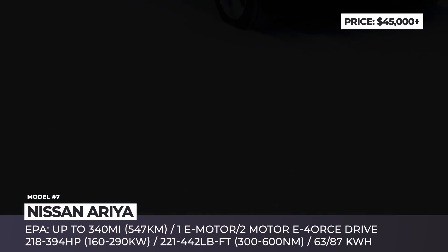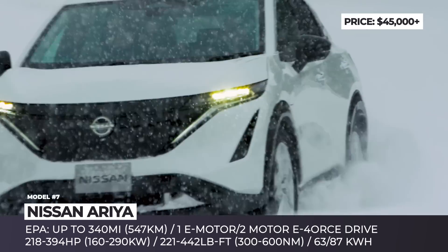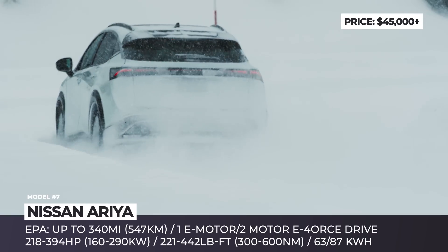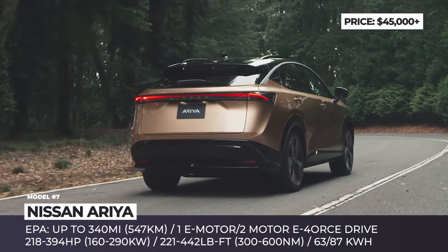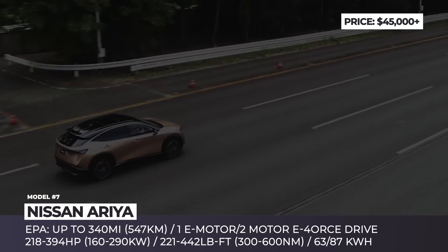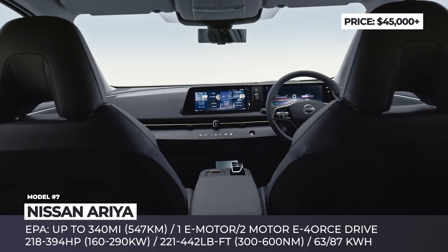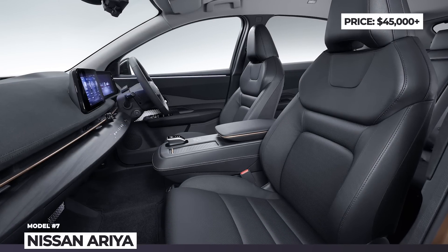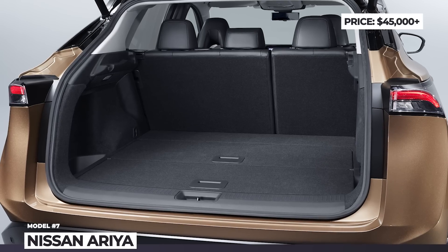Nissan Ariya. The Leaf and e-NV200 were groundbreaking EVs in their own age, but the time has come for a new era of Nissan Intelligent Mobility. The Ariya crossover SUV sits on a brand new platform, finally gets liquid battery cooling and abandons the angular design language of the brand's previous cars. It wears new thin LED headlights, a closed grille with an illuminated Nissan badge and a premium single light bar taillight. The Ariya comes powered by either a single-motor or dual-motor AWD system, netting from 218 to 394 horses. There are two battery options: the smaller 63 kWh pack offers 250 miles, while the larger 87 kWh is good for 340. The crossover has a lounge-like interior seating 5, featuring a dual-screen digital cockpit, haptic controls and the ProPilot 2.0 system enabling hands-free driving.